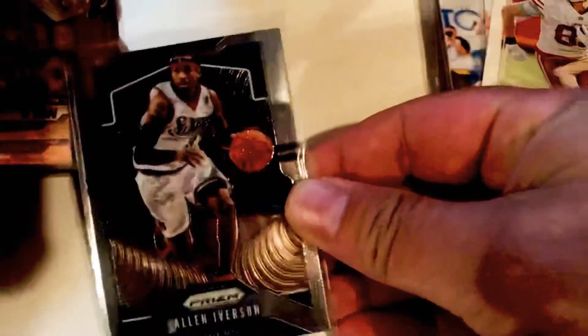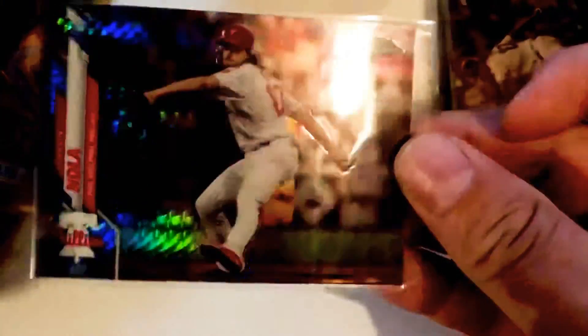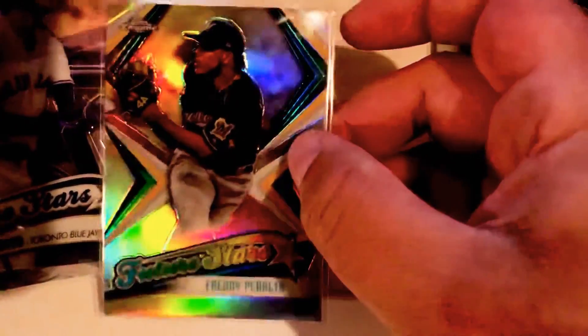A Niners recent draft pick, a nice little short print, Dante Pettis /55 out of /75, and then a nice little George Kittle. And then my dude AI — a Prizm, a nice Aaron Nola Chrome refractor, and then the Prizm rainbow Prizm. I'm also, as you've seen in my other videos, really trying to key in on some future stars, building a binder with them. I'm doing a binder with Rated Rookies.